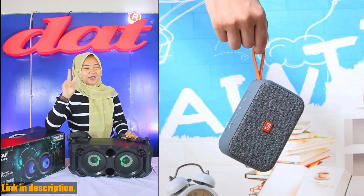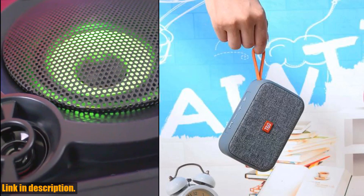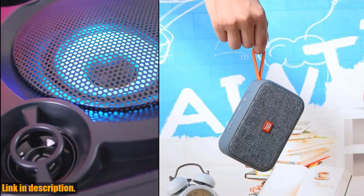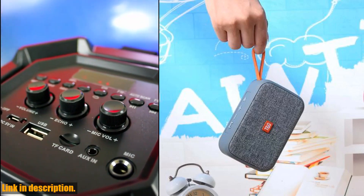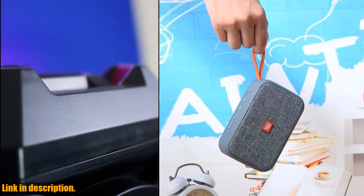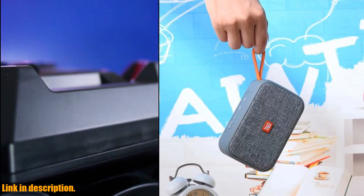And let's not forget about the built-in mic for hands-free phone calls. Now you can take calls with ease without ever having to disconnect your phone from the speaker.